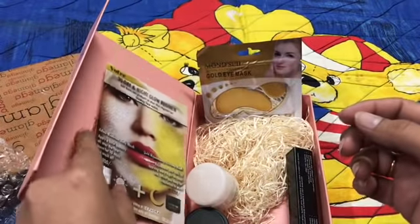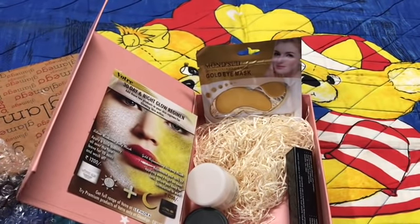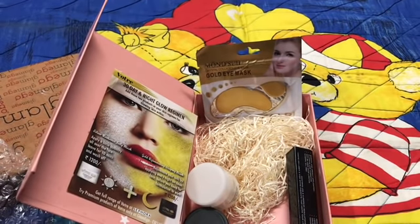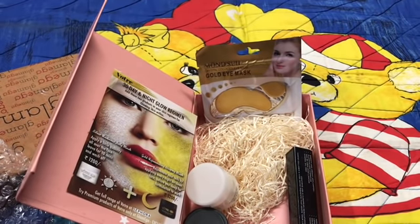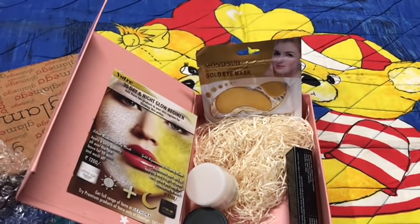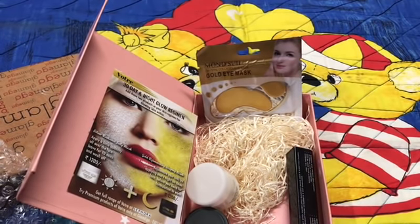This is all that's in the box and I'm happy because there are no useless products. Earlier also the products were good quality. This is the last box from my current subscription since it expired this month, but I'm definitely going to resubscribe for the entire year. I'm happy with the quality, and the good thing is they're not running after quantity — not sending five, six, or seven products just to fill the box.